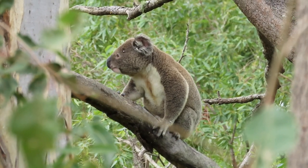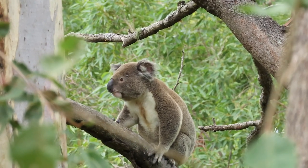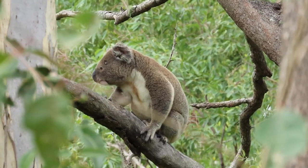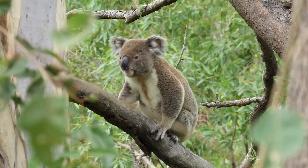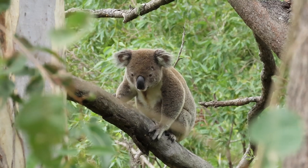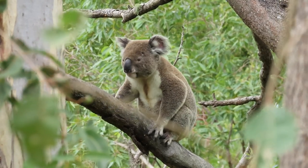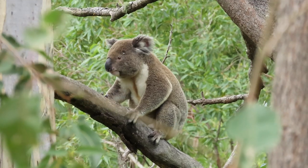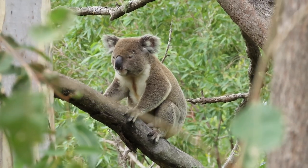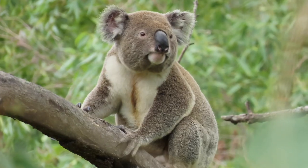Now koala behavior and communication is so subtle. Hugo smells everything both directly on the branches and in the air, and what you'll see is that he's actually tasting the smells that he's processing right now. You can actually see a large tick on his forehead, a mark on his upper lip, and just look at that scent gland.